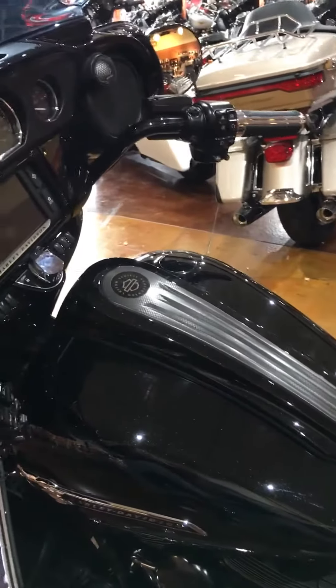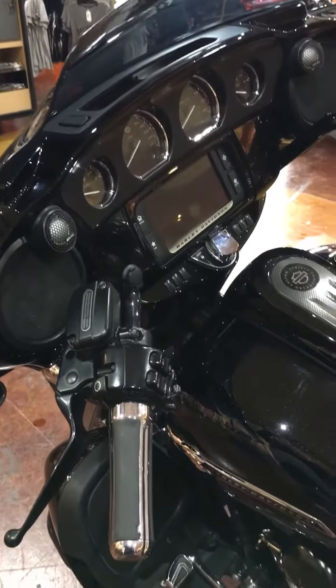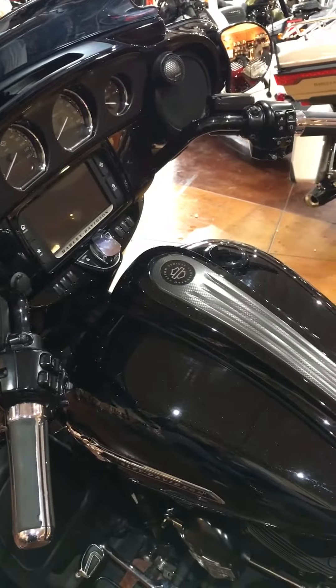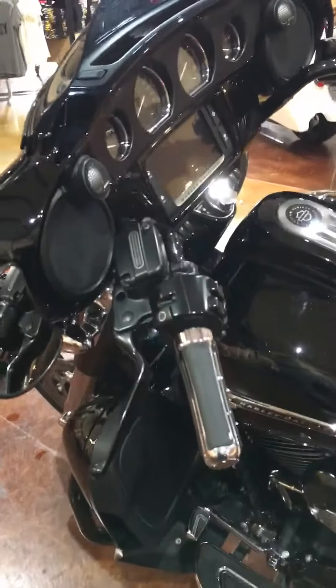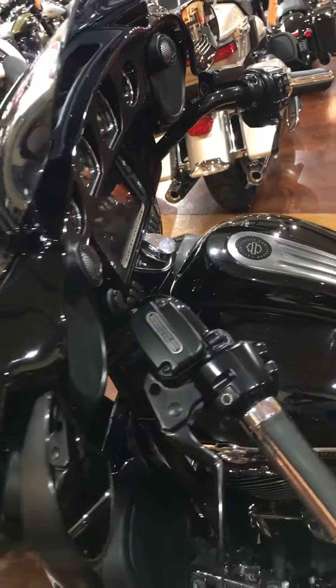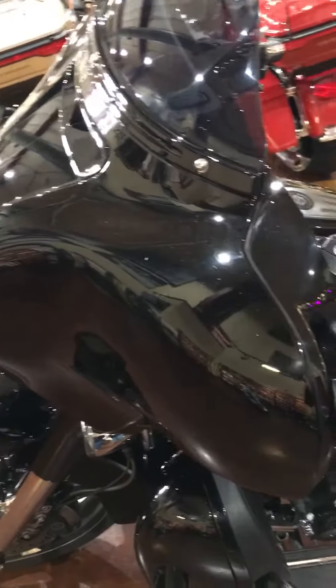A couple of the other features that this motorcycle has are Brembo brakes with ABS and linked braking systems. We also have coil-over emulsion shocks on the rear that are fully adjustable so you can fine-tune your ride to your specifications and the way that you ride that makes you the most comfortable. Low rider fatigue for a high rider reward.